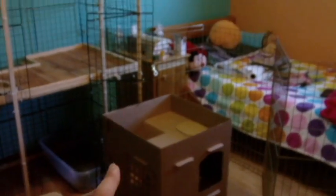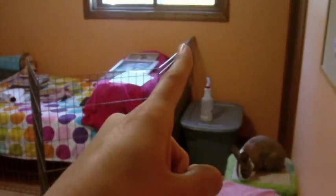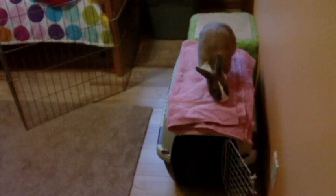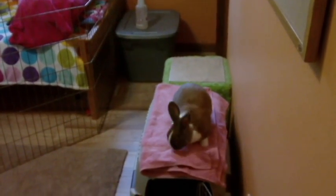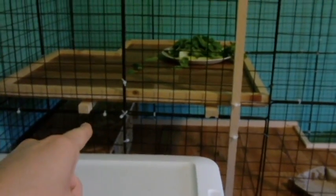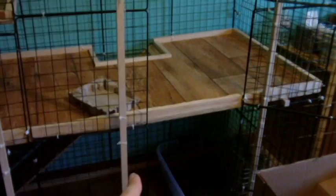Over there is their cottontail cottage and then there's a fence around my bed. There's some vinegar and water mixture that I didn't put away yet. Then there's their kennel and a storage unit slash chair thing with Lulu on top. Their cage has their vegetables, hidey house slash jump up thing, just a toy, litter box, and their water.